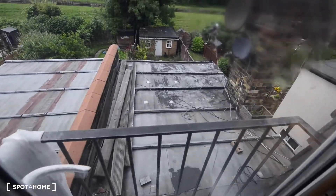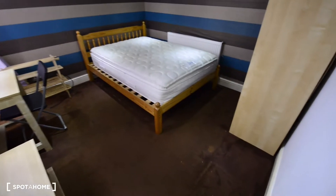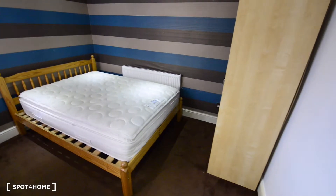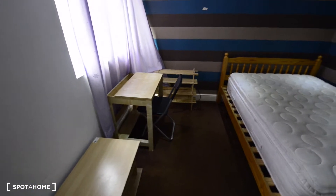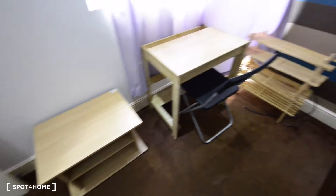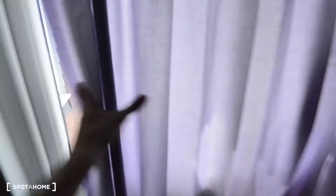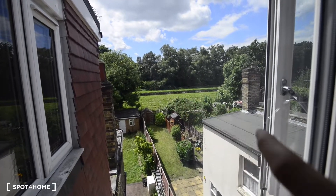We are going to see two more bedrooms on the second floor. There is also one shared bathroom here. This is one of the rooms — carpet floor, radiator, a chest of drawers, double bed, some shelves, and a wardrobe. There's also a small door to the roof, as you can see.